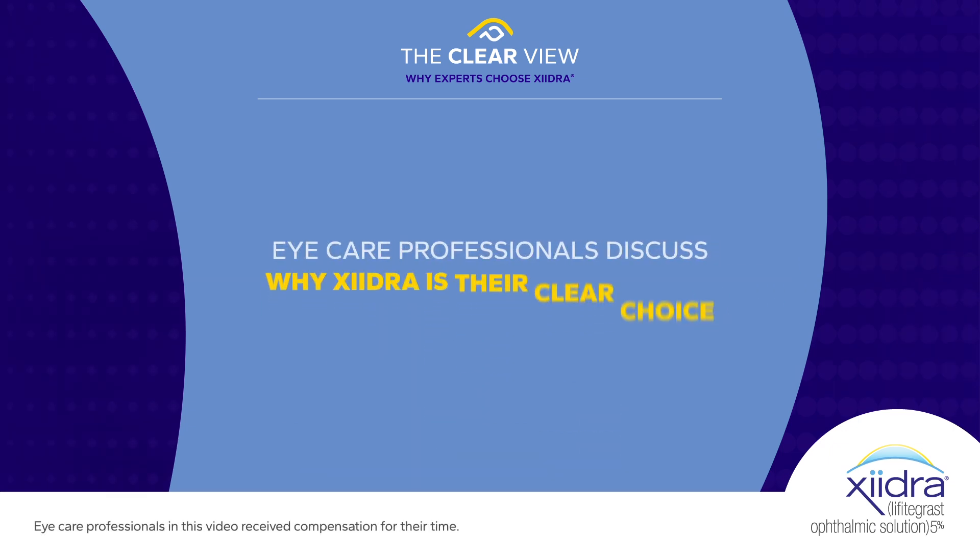We asked a group of leading eye care professionals why Zydra is their clear choice for inhibiting inflammation in dry eye disease. This is what they had to say.